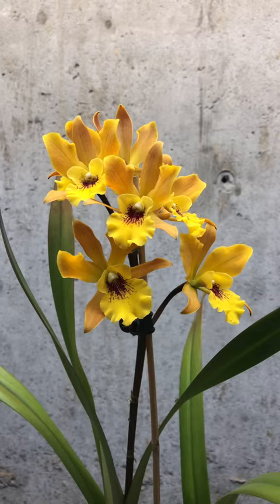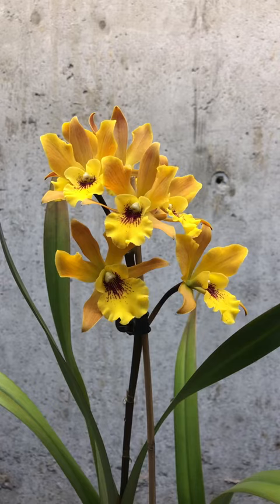Hello YouTube. This is my first video and this is for the 2020 virtual orchid show.